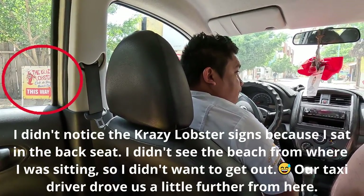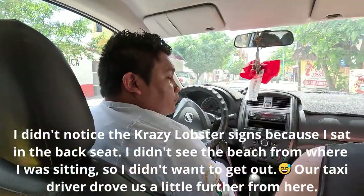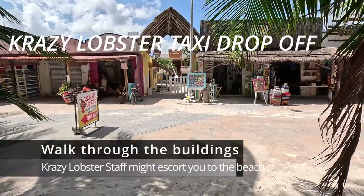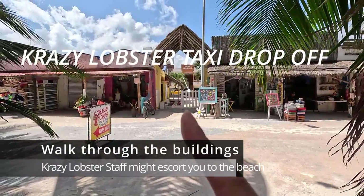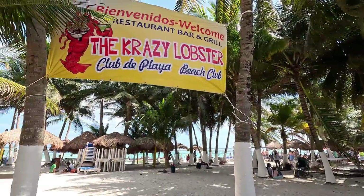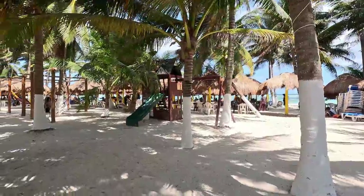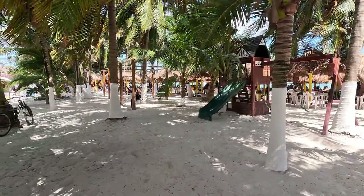Our taxi driver did initially drop us off in front of Crazy Lobster, but we didn't see the beach sign, and it looked sketchy to us because we saw no business or people, and the entrance looked so narrow. So if you do get dropped off here, this is it — just walk straight through the buildings. It sounds like all the beaches on this side are free as long as you consume food and drink, and it's free entry for the beach, tables, lounge chairs, and other amenities.